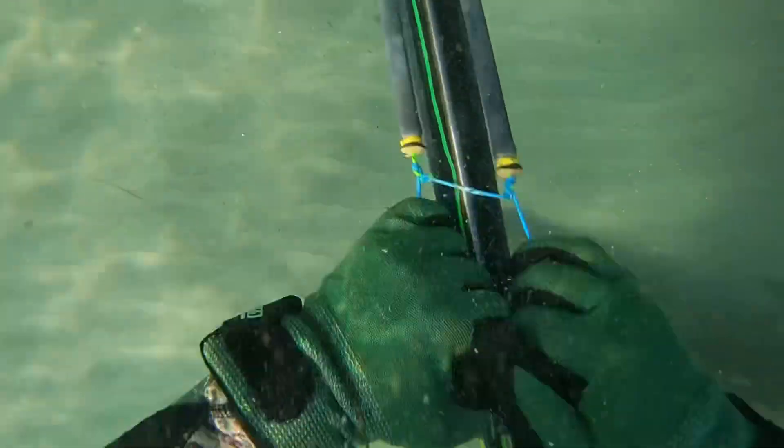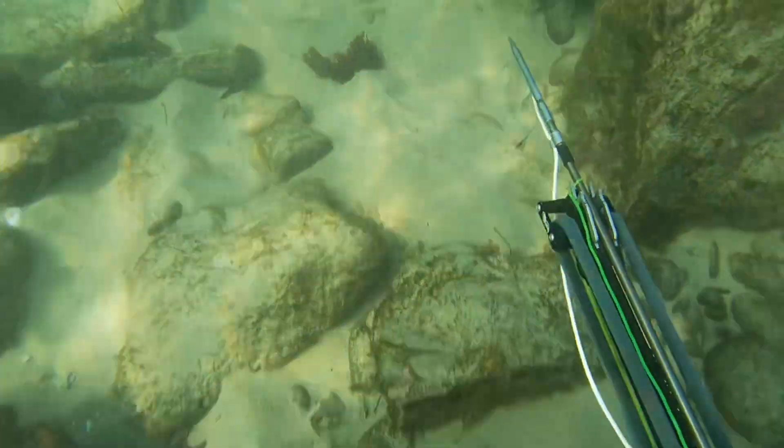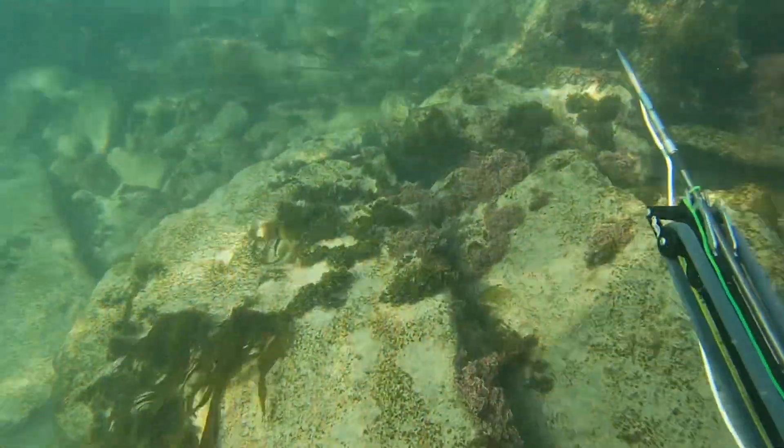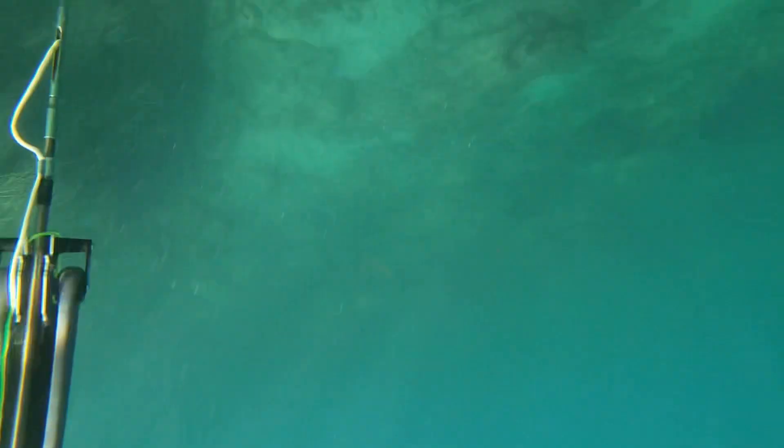Welcome to my latest dive. This was down in Orange County, one of my favorite places — just an absolutely brilliant place to dive. I brought my buddy Rob, who has not dived before. We'll go into that in a second.